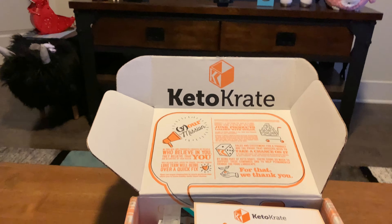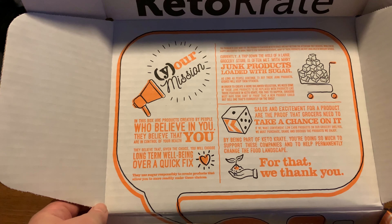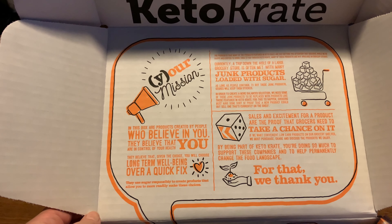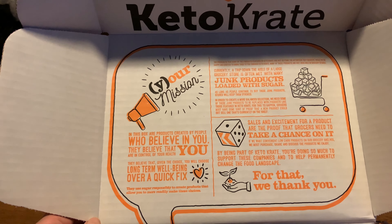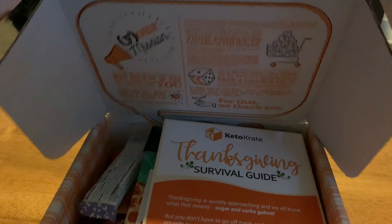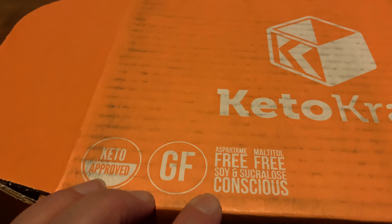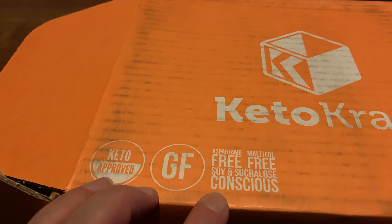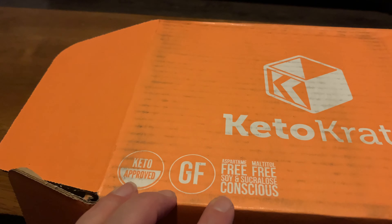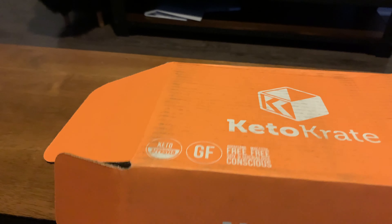KetoCrate. They've got some stuff on the inside talking about believing in yourself, long-term fixes — long-term well-being rather than a quick fix. And it does say on the front: always low carb, aspartame free, maltitol free, soy and sucralose conscious, keto approved.